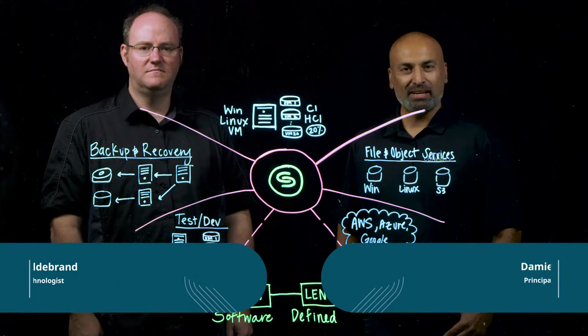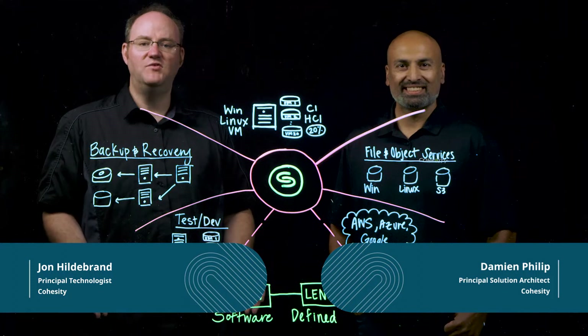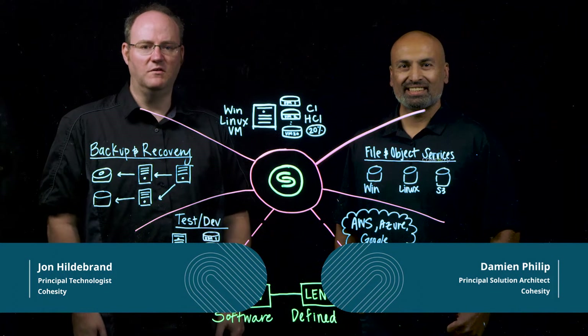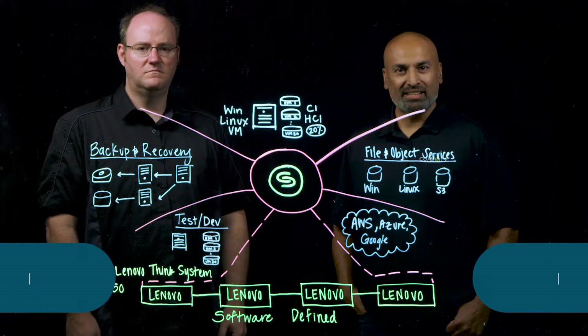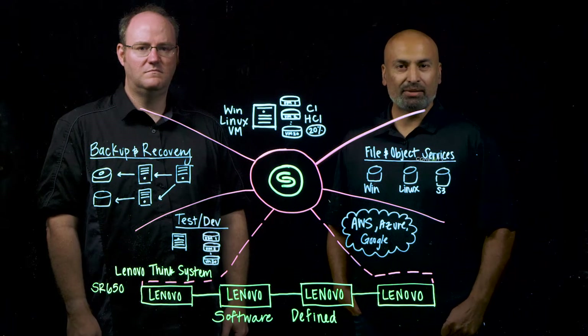Hello, my name is Damian Phillip and I'm a Principal Solution Architect here at Cohesity. And I'm John Hildebrand, a Principal Technologist here at Cohesity. Thank you for joining us today. We are going to be talking about our strategic partnership with Lenovo.